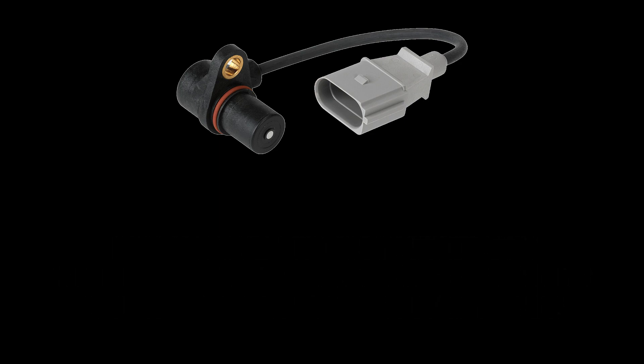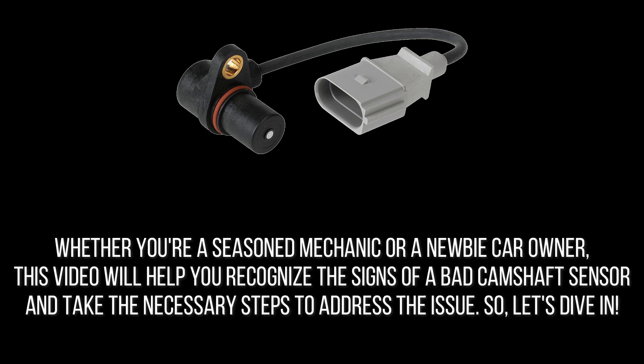Whether you're a seasoned mechanic or a newbie car owner, this video will help you recognize the signs of a bad camshaft sensor and take the necessary steps to address the issue. So let's dive in.